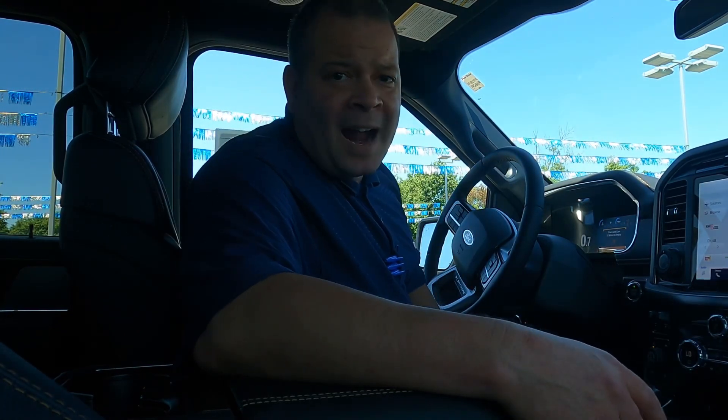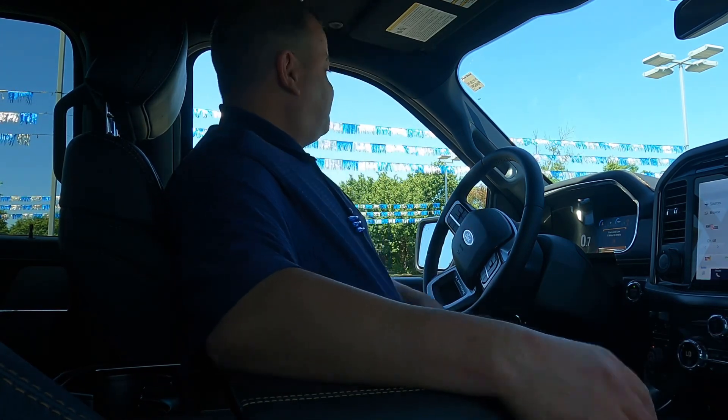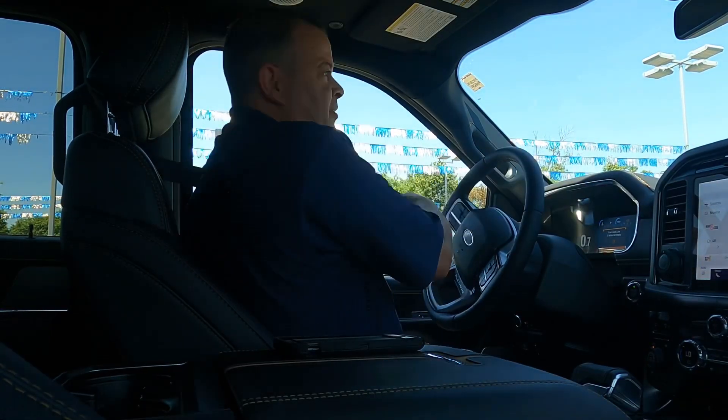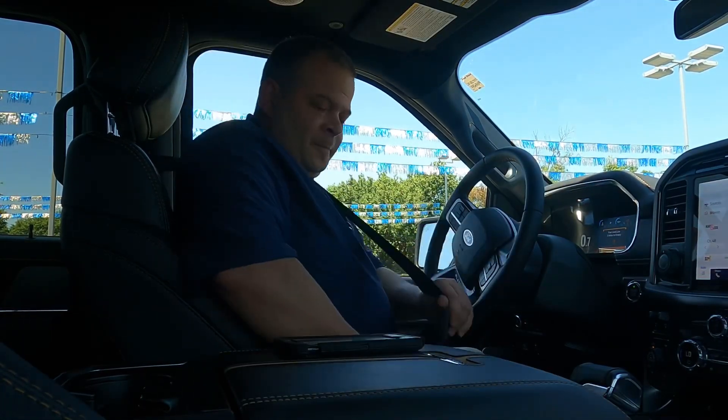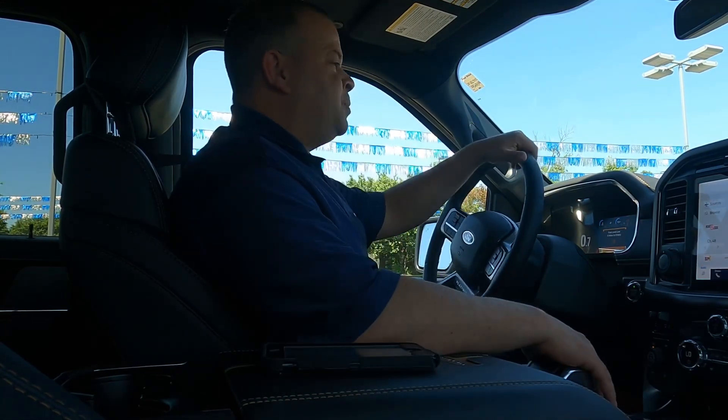You do have to have the hybrid engine for the onboard generator. Let's take it for a quick spin — let me put my seatbelt on. I've been hearing some of y'all complaining, even though I'm in the parking lot with no other cars moving. Get the seatbelt on and take it for a nice spin.